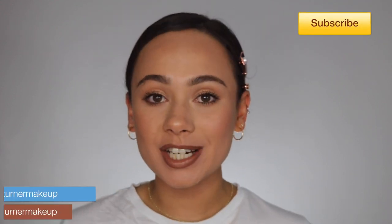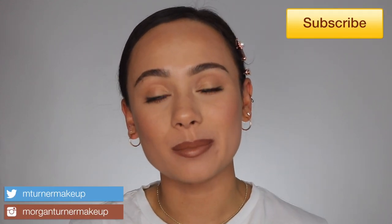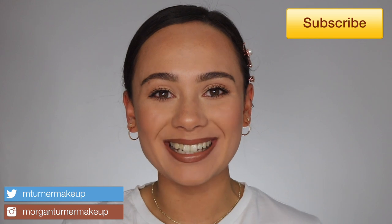Hi guys, what is up? Welcome to my channel. So for today's video, I promised you this a while ago, but I'm going to be doing some live swatches and a review on the new-ish Natasha Denona I Need a Nude Lipstick Collection. So if you're interested in seeing the colors that I picked out, then just keep watching.